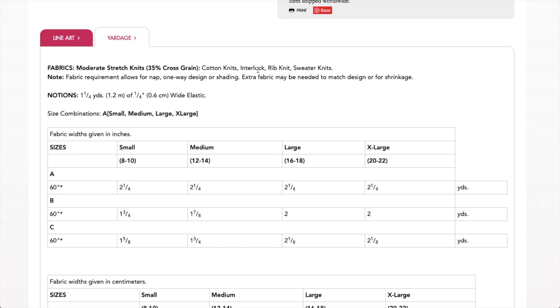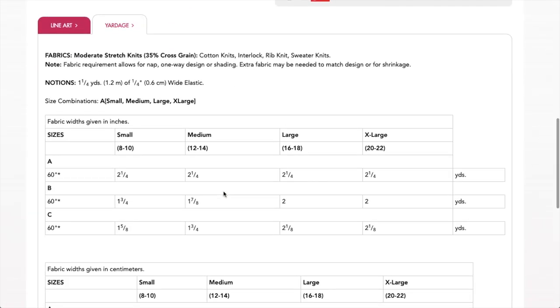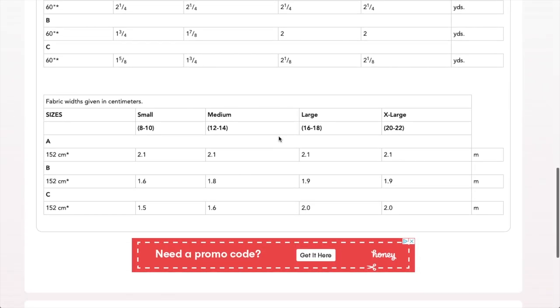Recommended fabrics are cotton knits, interlock, rib knit, sweater knit — and double brush poly if you have that in your stash. That would be especially good for the dolman sleeve version. Who wants to sew along? Let me know in the comments! It comes in alphanumeric sizing and they all come in one pattern so you don't have to worry about getting the right size. You really don't need a lot of fabric. That one's really fun.